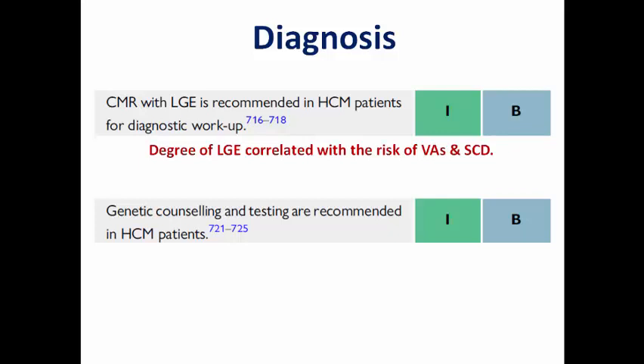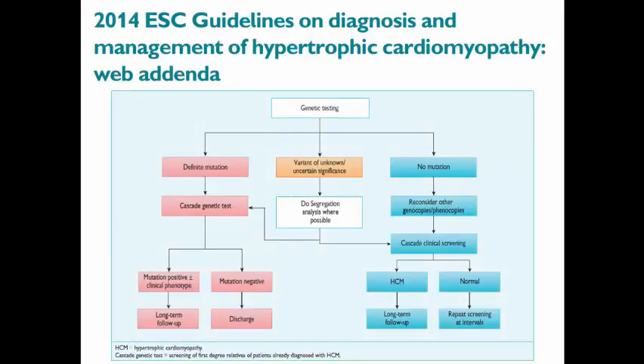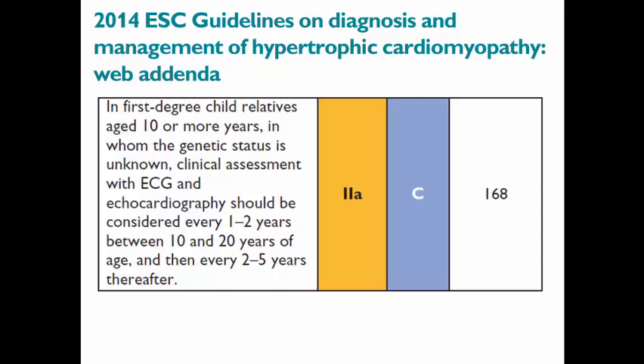Genetic counseling and testing are recommended in all patients, and first-degree relatives should have ECG and echo to detect the disease early. In the 2014 guidelines, a cascade for genetic testing in family members was defined based on whether a definite mutation was found in the index patient. For first-degree child relatives aged more than 10 years with unknown genetic status, we need to repeat ECG and echo every 1 to 2 years between ages 10 to 20, then every 2 to 5 years, due to age-related penetrance — because the disease may manifest later in adolescence.